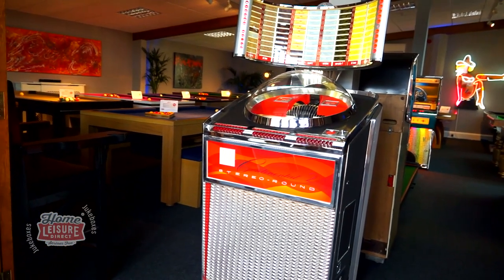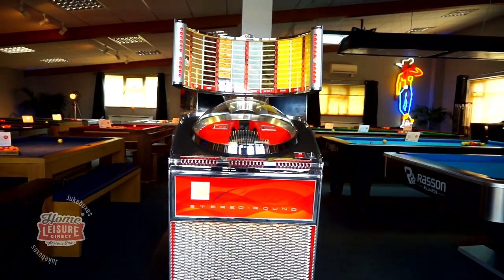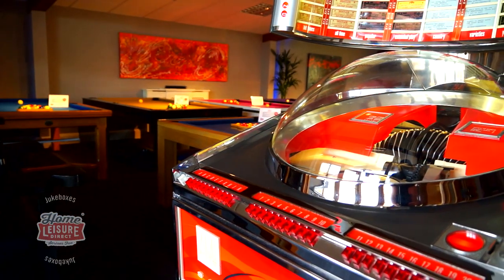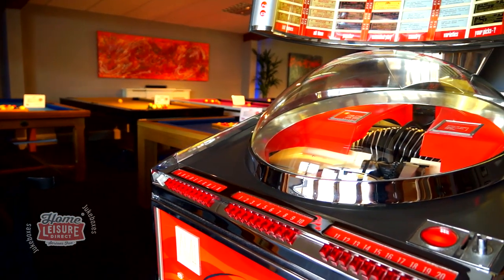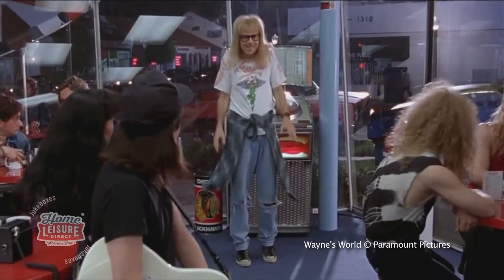This is the AMI Continental II, a vintage jukebox from the 1960s that plays 7-inch 45rpm vinyl records. The jukebox not only looks absolutely stunning but has also become something of an icon in popular culture, having been used in the popular film Wayne's World during the foxy lady scene.